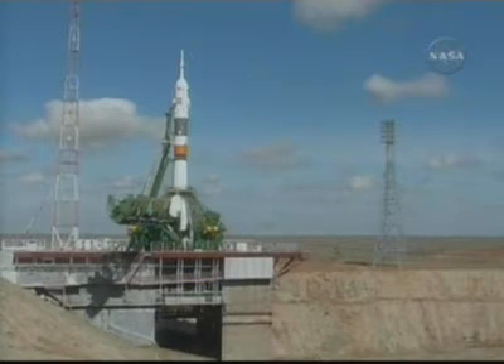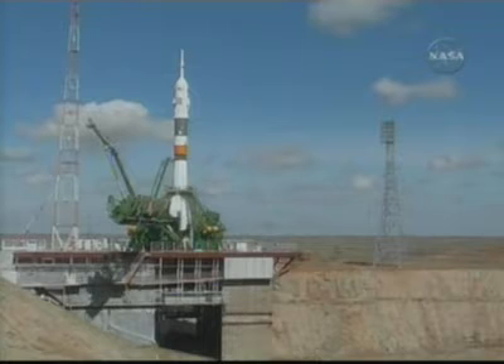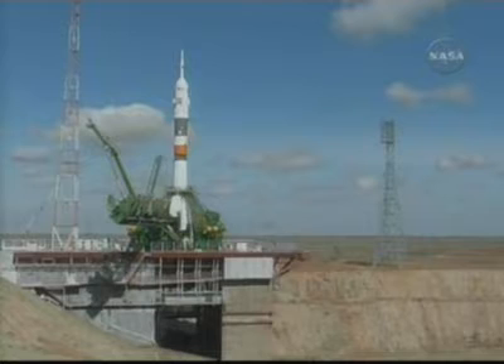T-minus one minute and counting. The Soyuz is now on internal power. Automatic launch sequencer is on. The first umbilical tower is separating from the booster. T-minus 30 seconds. T-minus 15 seconds. The second umbilical tower moves away from Soyuz.